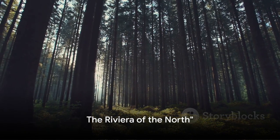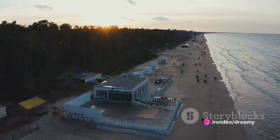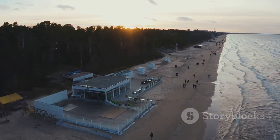Ever heard of a beach with a forest? Welcome to Jūrmala, a place where the golden sands meet the verdant expanses of pine forests, where the salty sea air mingles with the earthy aroma of towering pines. This is Jūrmala, Latvia's Riviera of the North.